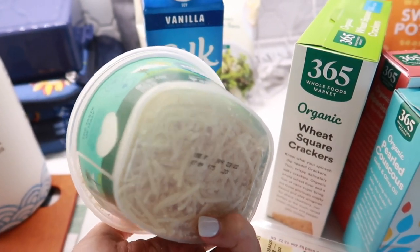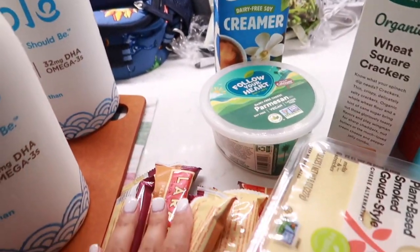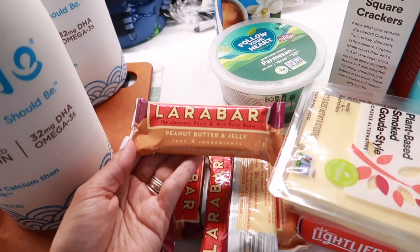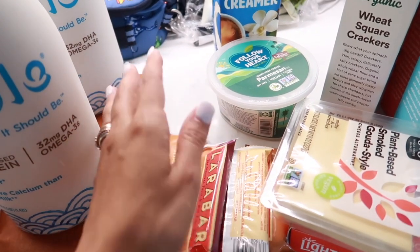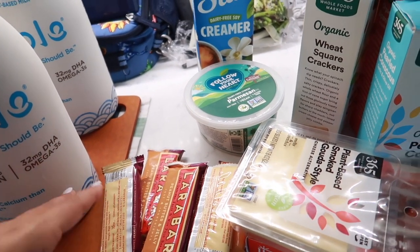We have some dairy-free parmesan cheese by the brand Follow Your Heart — this is really good on spaghetti, any Italian dish, or on salad. Here we have some Lara Bars; I've mentioned these a few billion times. These are my toddler's favorite, the peanut butter and jelly flavor. I just put Theodore down for a nap — you might hear him falling asleep in the other room.